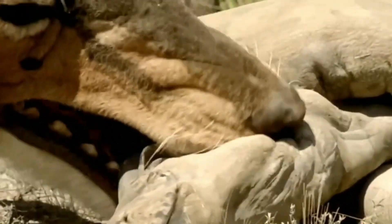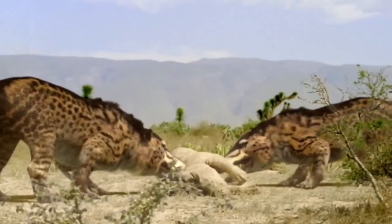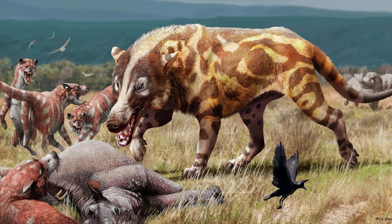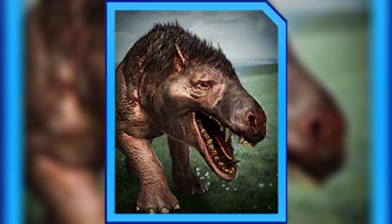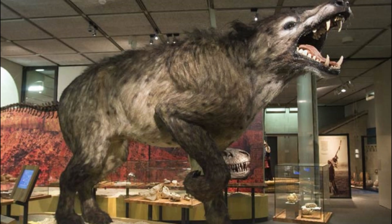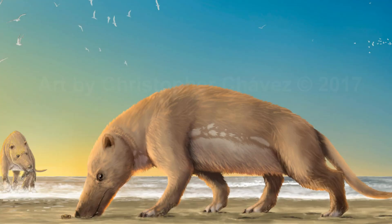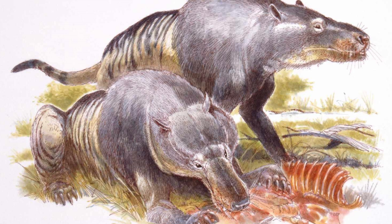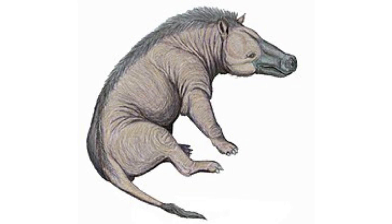It is thought to have been a carnivorous predator that hunted small to medium-sized mammals, such as early horses and deer-like animals. Androsarchus likely had a keen sense of smell and hearing, which would have helped it locate its prey in its forest habitat. It lived during a time when the Earth's climate was much warmer, with tropical forests covering much of the planet. The exact appearance of Androsarchus is still debated among scientists, as only fragmentary fossils have been found. Some reconstructions depict it as a wolf-like animal, while others suggest it may have had a more bear-like appearance. Androsarchus went extinct around 36 million years ago, and its fossils provide important clues about the evolutionary history of mammals.